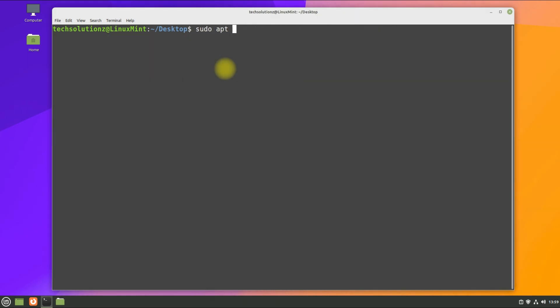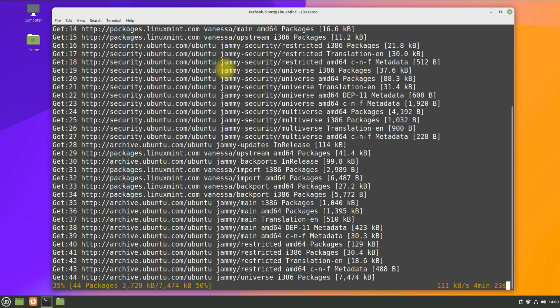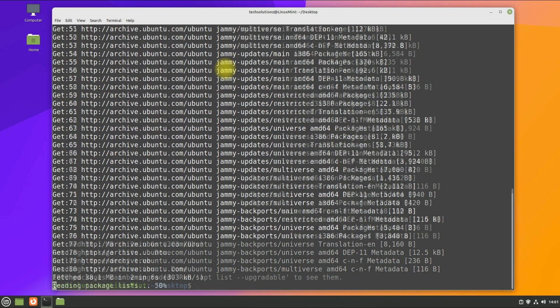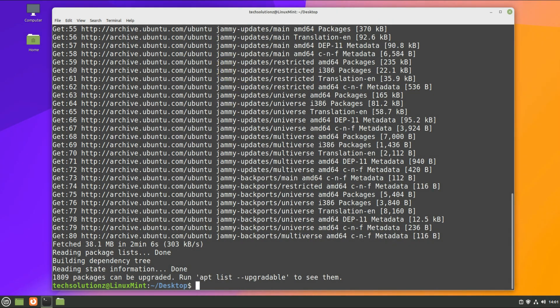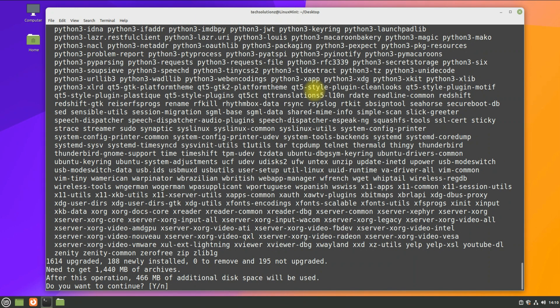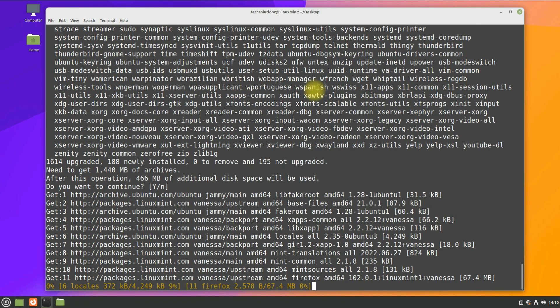Once again, do an apt update followed by an apt upgrade. The upgrade can take a while — please have patience. All the Linux Mint 21 Vanessa packages will be downloaded and installed accordingly.